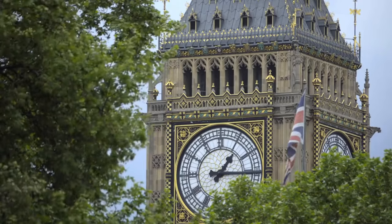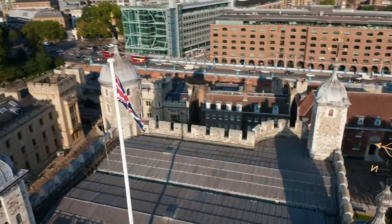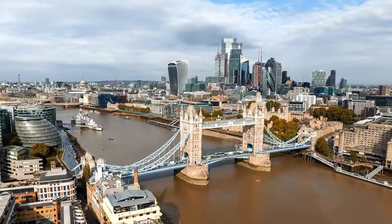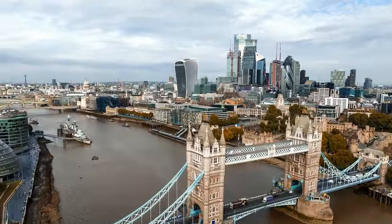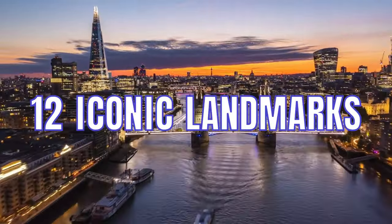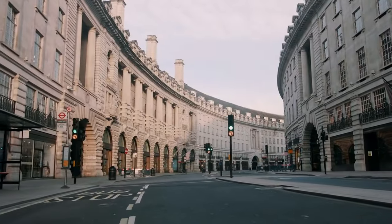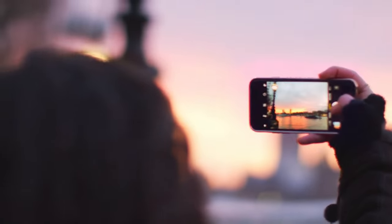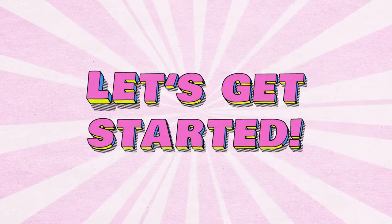Have you ever wondered what lies beyond Big Ben's iconic chimes, or inside the treasure troves of the Tower of London? Curious about where the Queen calls home, or how modern architecture meets history at the Shard? Join us as we answer these questions and explore London's 12 iconic landmarks. Fasten your seatbelts, and let's dive right into this unforgettable London experience.